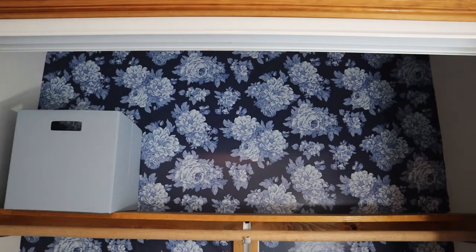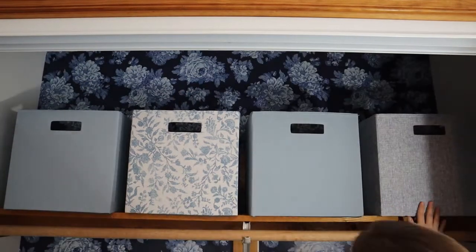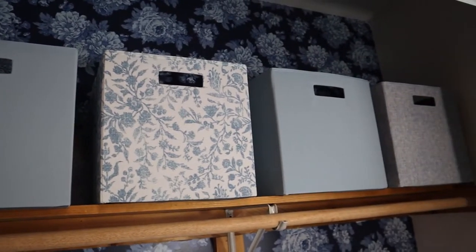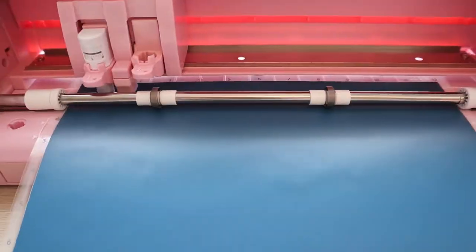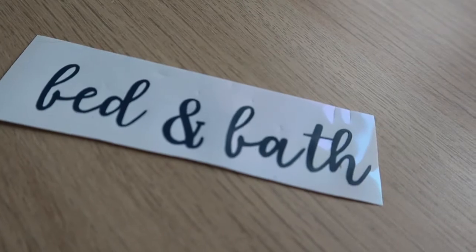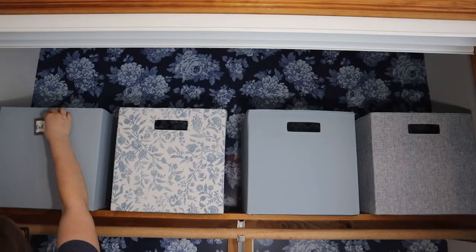It's time to add in these bins from Target, and I think this matches so perfectly with the wallpaper. These bins will store extra bedding and extra towels for any guests that come over. And look at these labels — I'm not sure if you can tell, but this is a dark blue and it matches so perfectly.